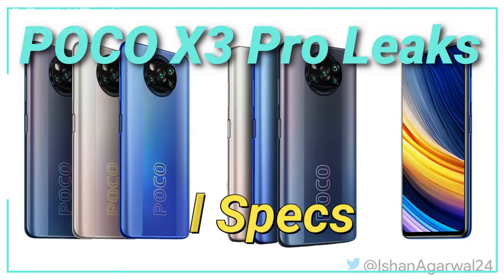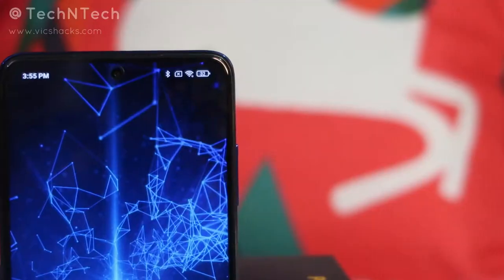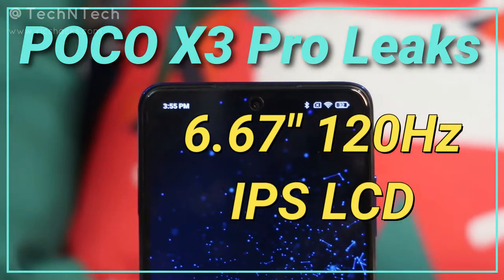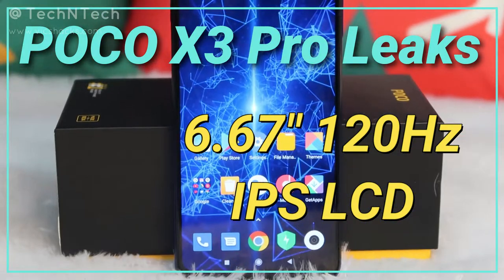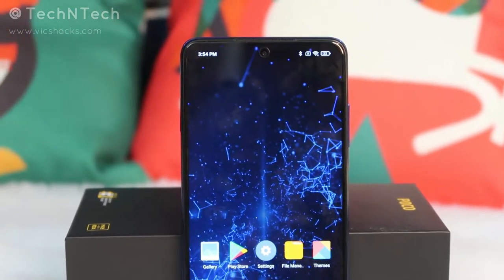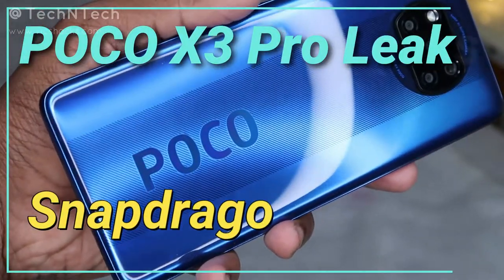Firstly, let's start with its display. In the POCO X3 Pro smartphone, you will get a 6.67-inch Full HD+ display and it is based on an IPS LCD panel with a 120Hz screen refresh rate.